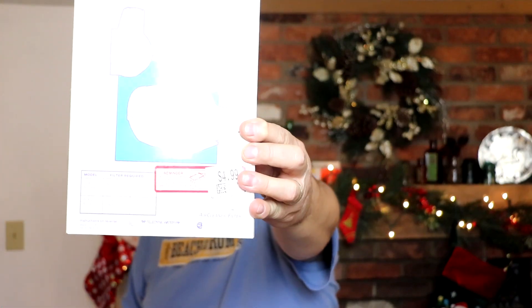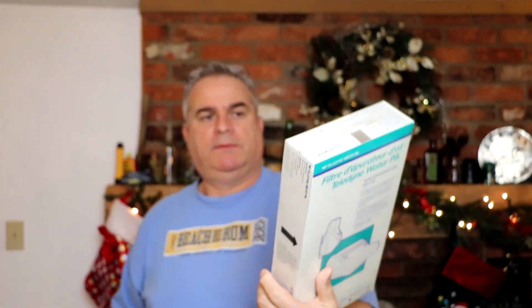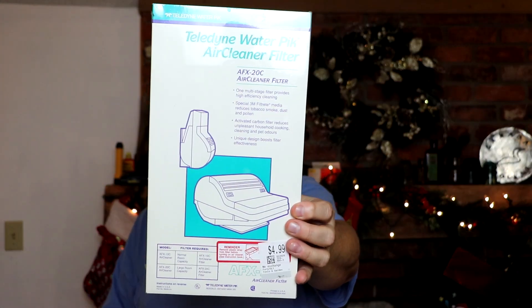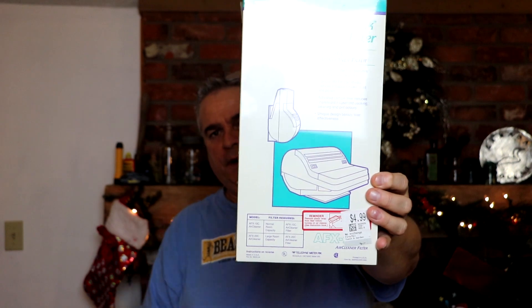Another great find — I found four of these. I paid $4.99 and these I call consumables. This is a Tele-Dyne water pick air cleaner filter, AFX-20C. Believe it or not, these sell for about $40 on eBay and I got three of them factory sealed. Very cool, really like that.